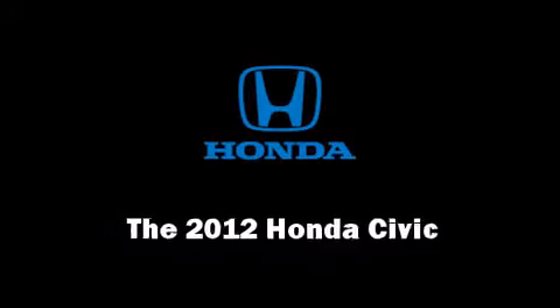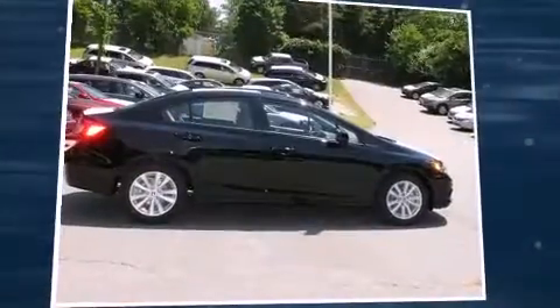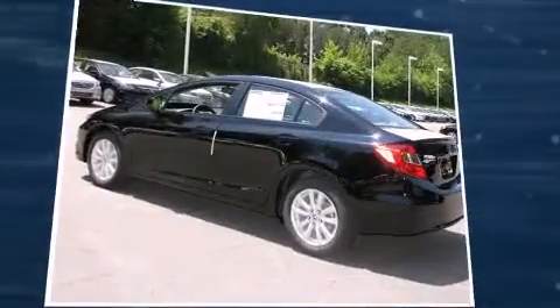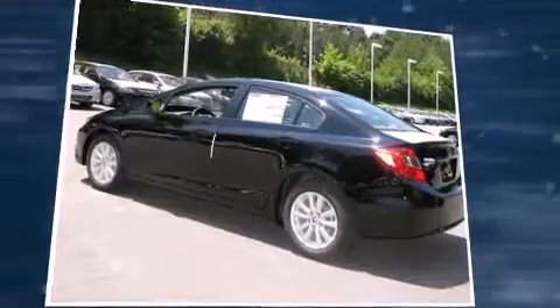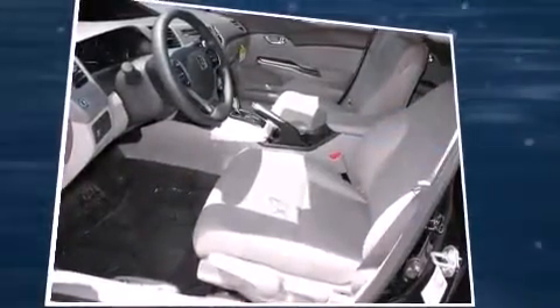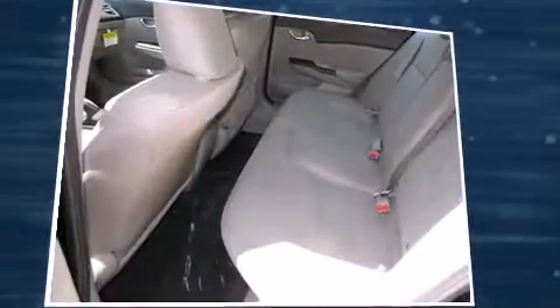Treat yourself to a test drive in the 2012 Honda Civic. This four-door, five-passenger sedan stands out among competitors in its class. Smooth gear shifts are achieved thanks to the efficient four-cylinder engine, and for added security, dynamic stability control supplements the drivetrain.